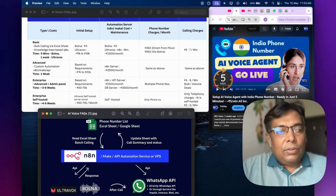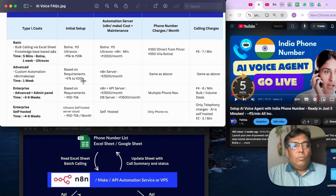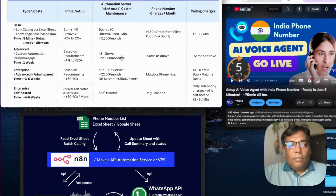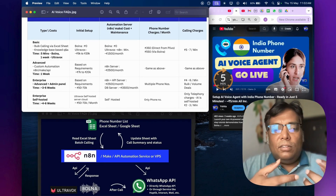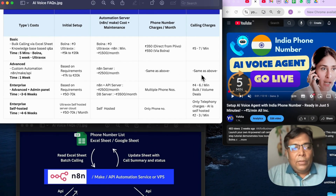For this advanced automation, you need to set up an N8N server. The initial setup cost would be roughly 7,000 to 20,000 rupees — a one-time cost. After that, running this setup monthly would cost around 2,500 to 3,500 rupees per month depending on server configuration. Phone number charges and calling charges remain the same.